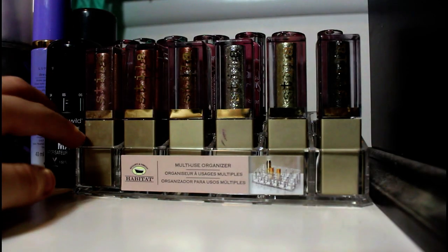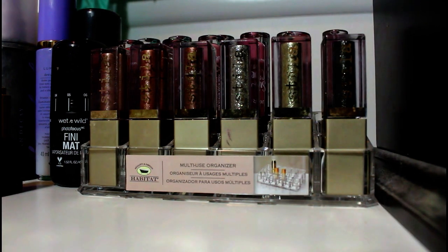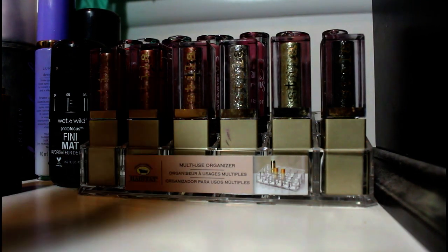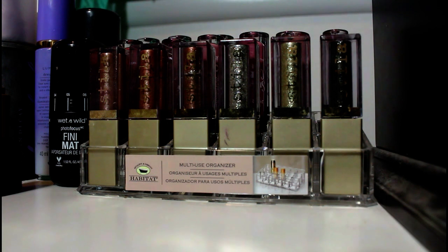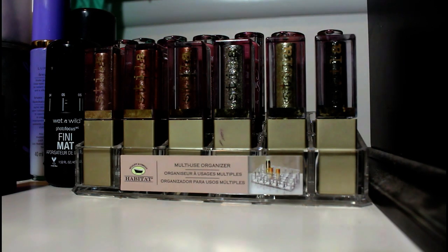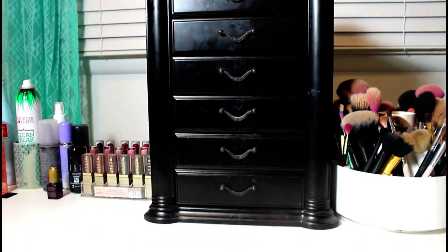In this little acrylic makeup organizer that I got from TJ Maxx, it just has my six Stila glitters that I love. Literally for a couple months, every time I went to the store, I forced myself to buy one. And then behind it, I just have some Jordana liquid lipsticks. Then right here I just have this random jewelry case that I normally set my camera on and just random stuff on top of it.